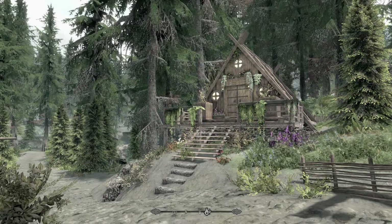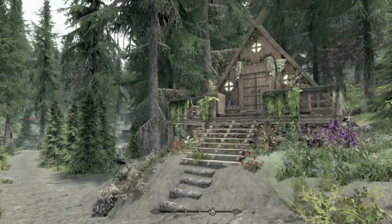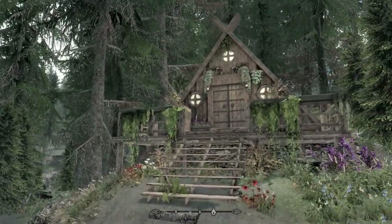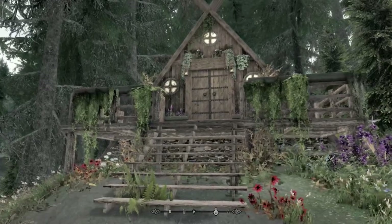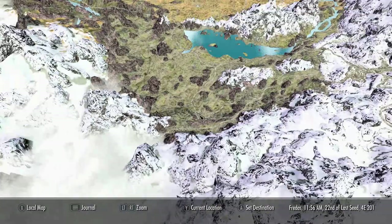Hey, what is up Skyrim nation, it's your boy Jelly Bean. Today we're gonna be looking at Nords, a framed house. I've been gone a little while, had some technical difficulties, took a few days to get them all sorted out. This is the house here — it's a beautiful A-frame house. I love A-frame houses, I'm just kind of crazy about them.